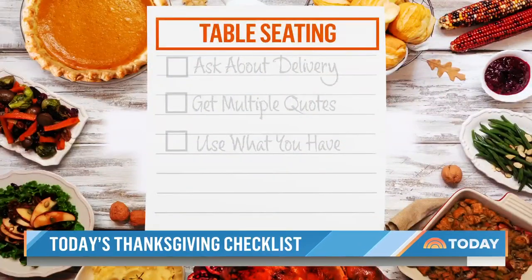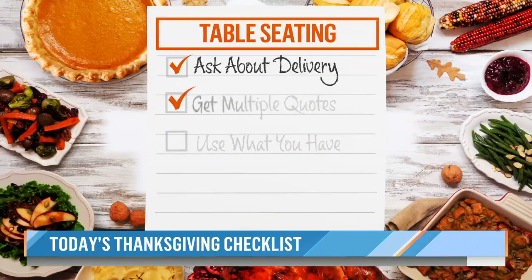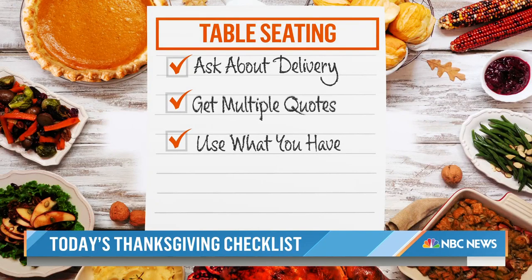Let's talk about seating — we want everyone to be comfortable. First, go around your house and do some recon. Maybe you have folding chairs from poker night or a bench that can seat three people. See what seating you have before heading to a party supply store — it's just for one day, one meal. If you do have to go the party rental route, call now, compare at least two quotes, and make sure they can deliver and take away during the time period you need.